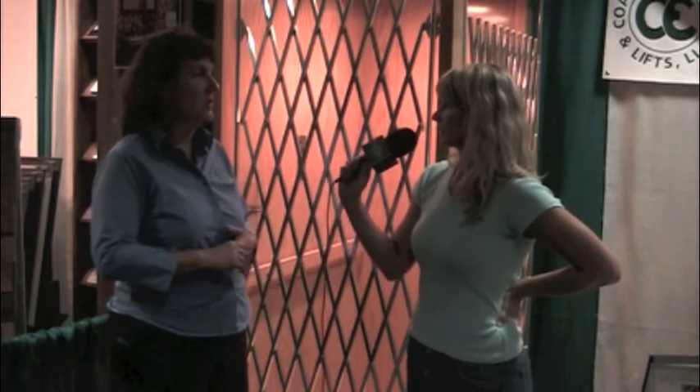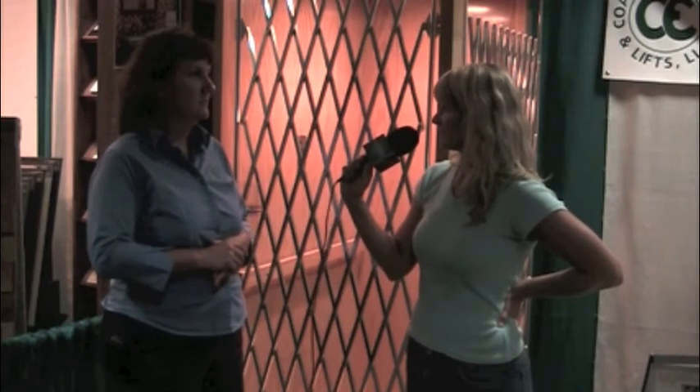We have working elevators there. We do Waupaca, we do Inclinator, we do Sterling Stair Lifts, Savaria Elevators — service, repair, any of your needs. So if someone has an existing elevator, you can repair it, service it? Correct. Service is very important to keep that equipment maintained so you can safely ride your elevator.